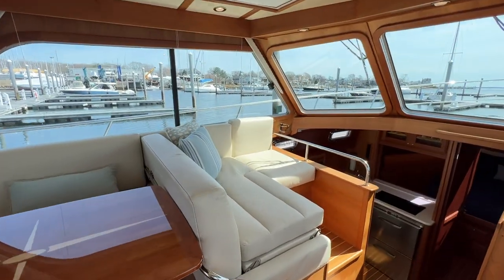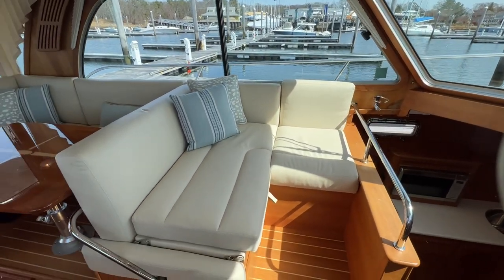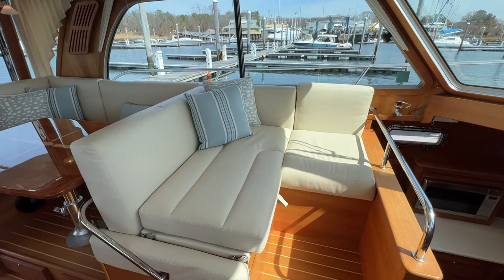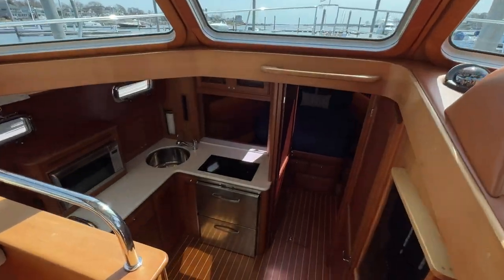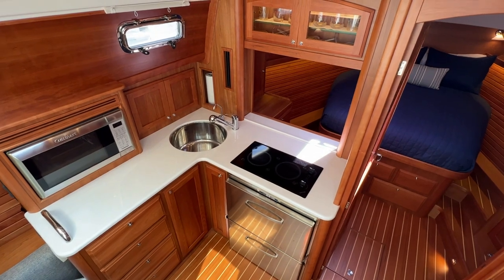Now I'll convert this side station — that didn't take too long — really awesome little nook there. Heading down below, we get a look at our U-shaped galley here to port.